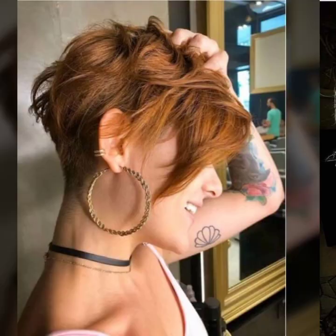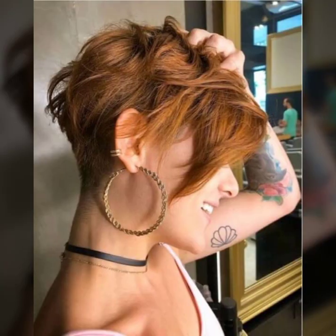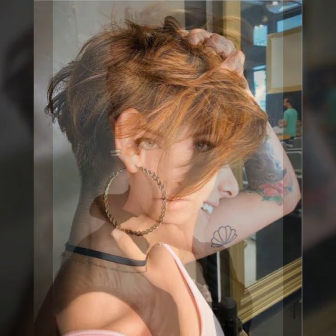So beautiful collection of spiky hairstyle — spiky hairstyle with undercut. And so beautiful collection of messy hair styling, with many more ideas of messy hairstyle.